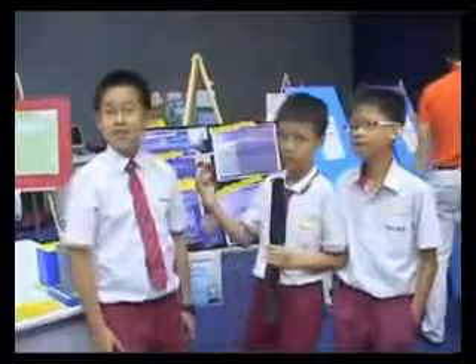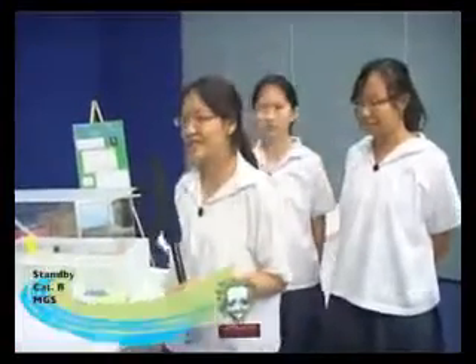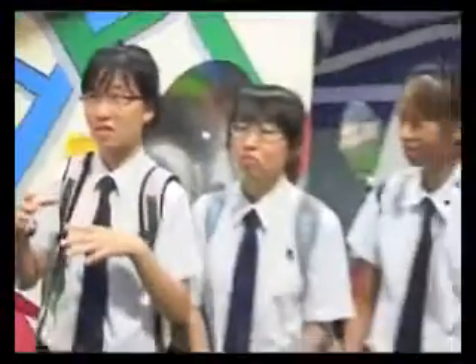Our exhibit is about the brachistochrome problem. Our exhibit is about the musical pattern. Hydrogen economy. Actually doing a colored shadow. This model is actually a form of a Gaussian accelerator. It's interactive, so the viewers actually get to play with the exhibition itself to get a feel of how the digestive system works.